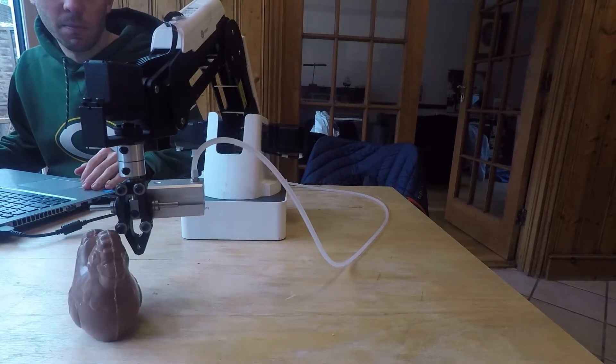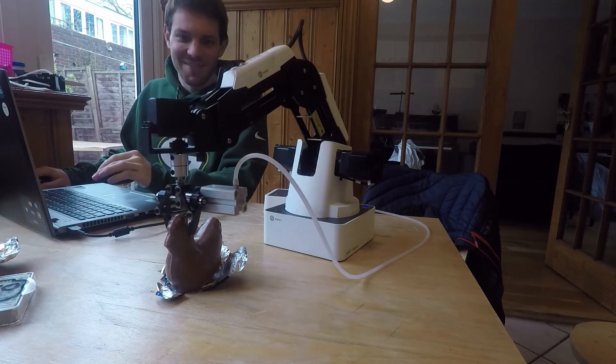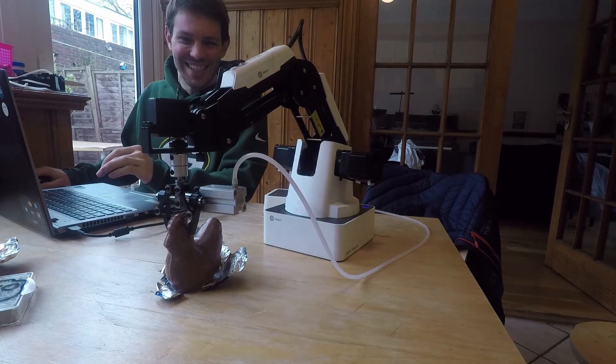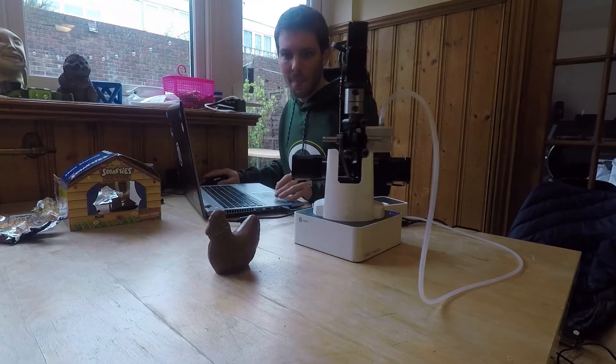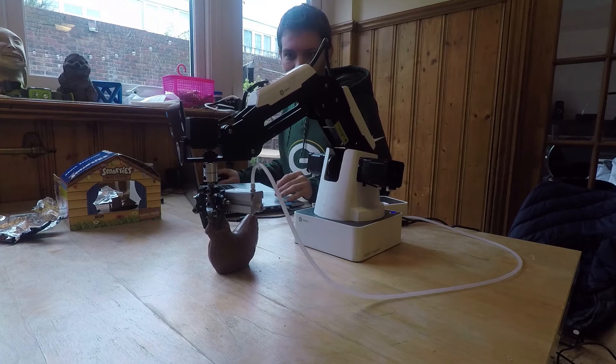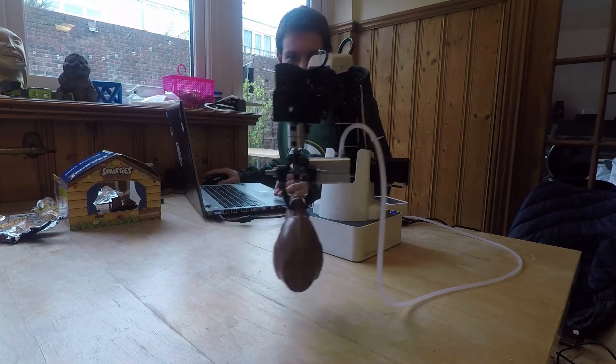Oh, the humanity! This Dobot keeps jabbing and missing, but the chicken is starting to look a little tired. And a direct hit — yeah! The Dobot has the chicken right between the eyes. And although grabbing may be illegal, this Dobot is getting the chicken right in the beak.